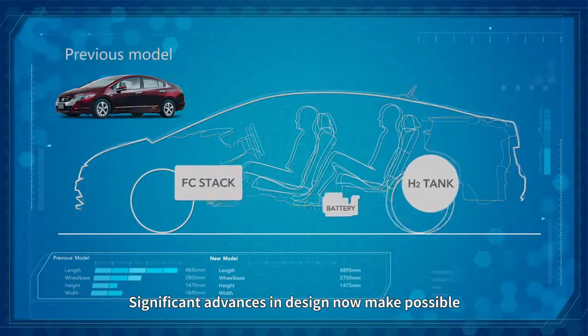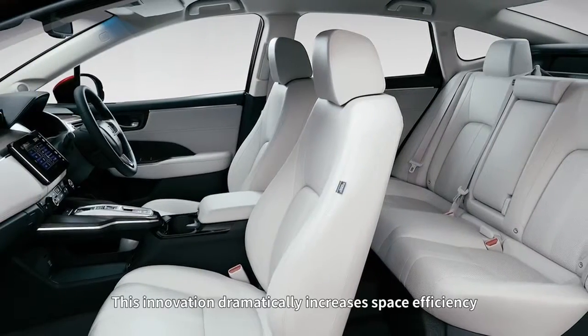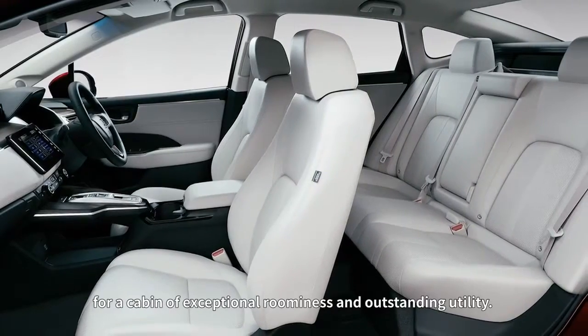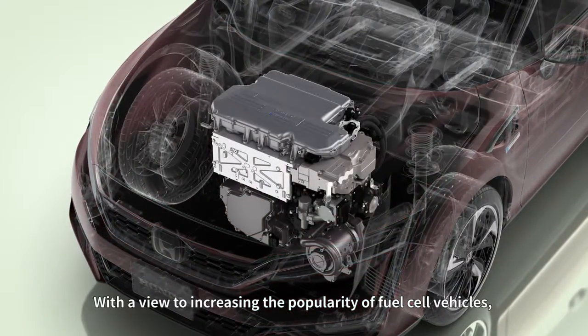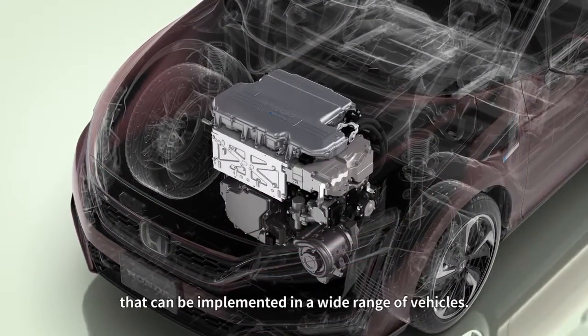Significant advances in design now make possible a fuel cell powertrain compact enough to fit beneath the hood. This innovation dramatically increases space efficiency for a cabin of exceptional roominess and outstanding utility. With a view to increasing the popularity of fuel cell vehicles, Honda has developed a fuel cell powertrain that can be implemented in a wide range of vehicles.